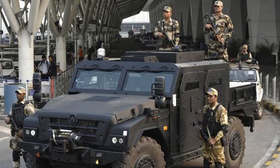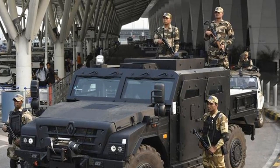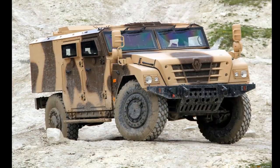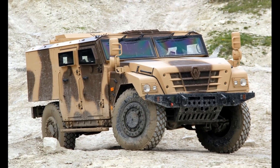The basic version of the Sherpa 2 has a payload capacity of 2,200 kg. The vehicle provides seating for the driver plus three passengers. There is also a rear loading area for additional soldiers' gear and weapons.